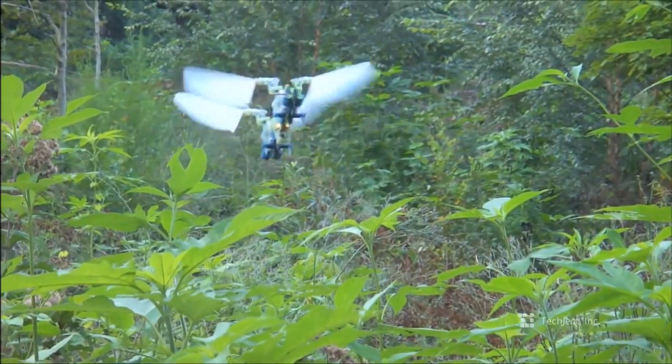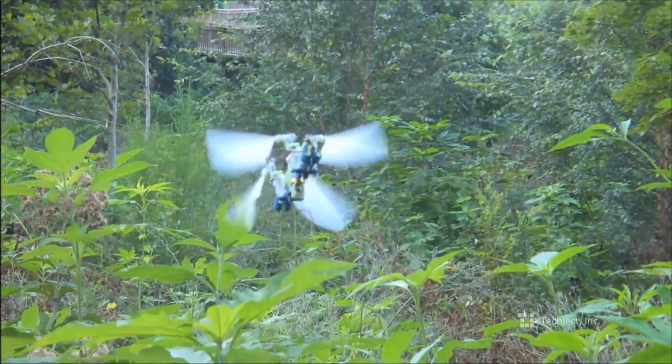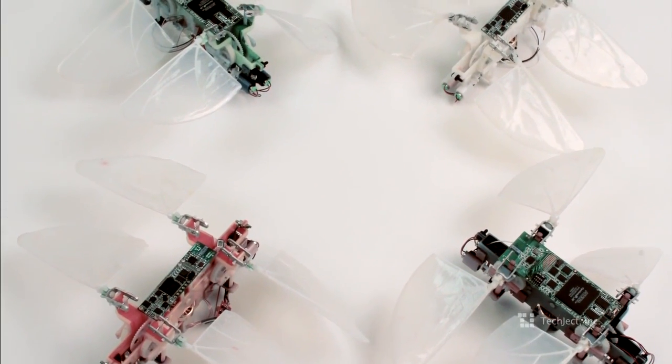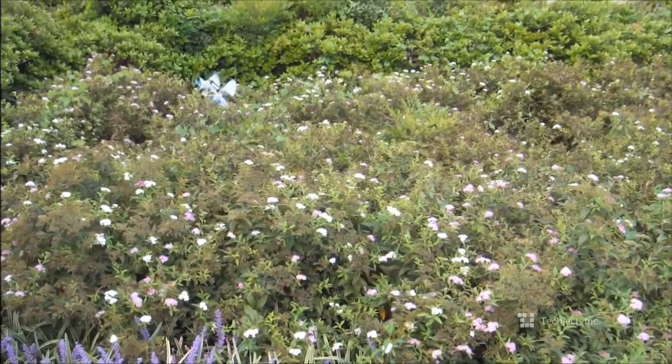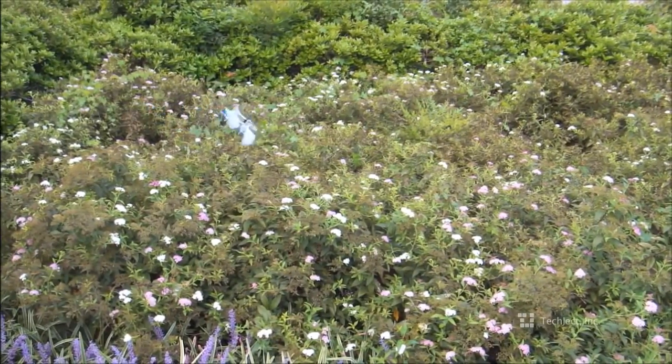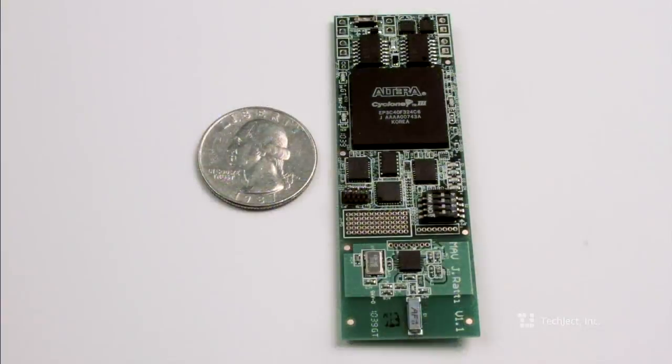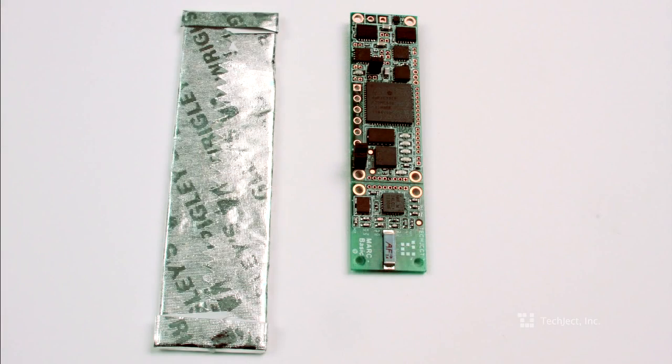We offer three different electronics packages, ranging from basic flight control using gyroscopes and accelerometers, to more advanced packages which include GPS, high definition video, multiple cameras, and wireless communication. The packages are the lightest in the world, going from 3 up to 5 grams — weighing less than a quarter and smaller than a stick of gum.